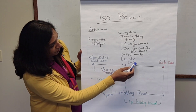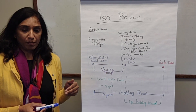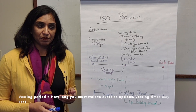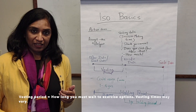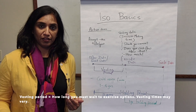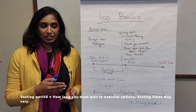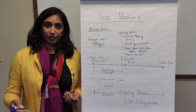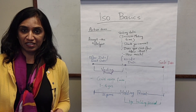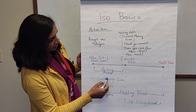The second key term is the vesting period. Most companies that offer options attach a vesting schedule to them. Vesting means that before the vesting date, you cannot do anything with the options. The vesting schedule can vary — it could be a one-year, four-year, or quarterly vesting schedule, depending on your grant documents.